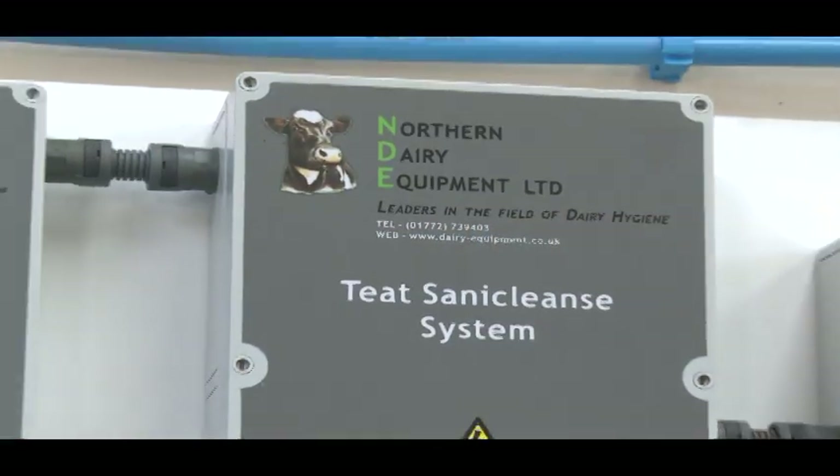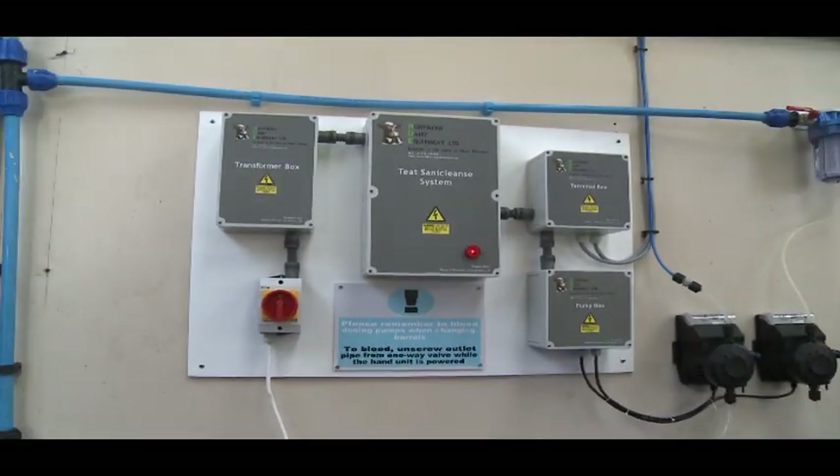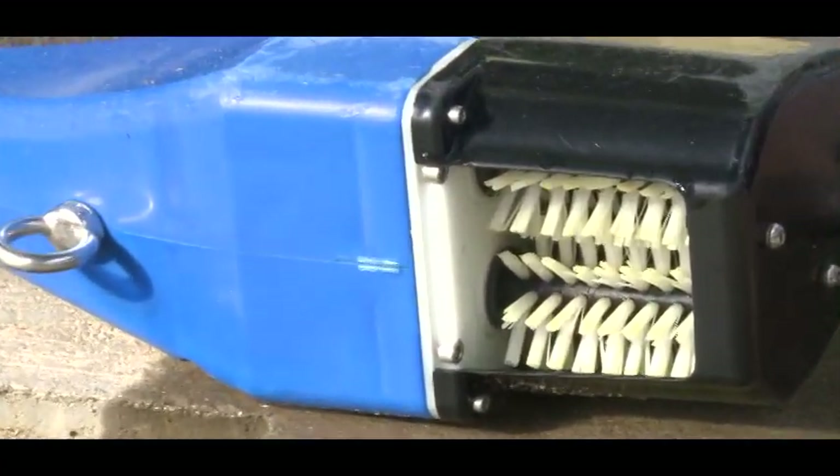The electronic control panel is installed in a dry room alongside the dosing pump. The teat scrubber hand unit and electrics located in the milking parlour are all low voltage, fully insulated 24 volts DC.